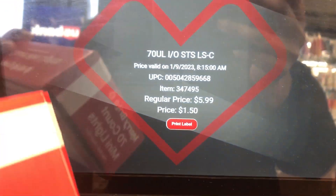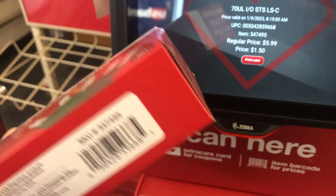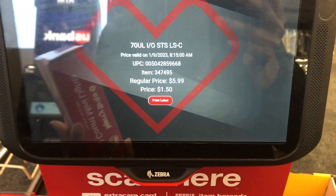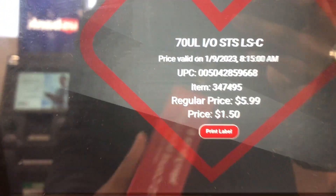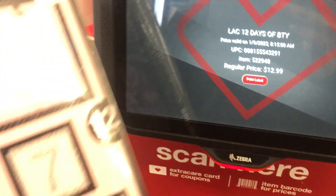Okay so these say $1.50 — I'm not sure how much they are. It says it was $5.99. I don't get it, this one still says $12.99.